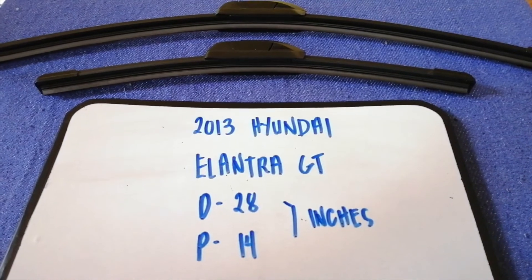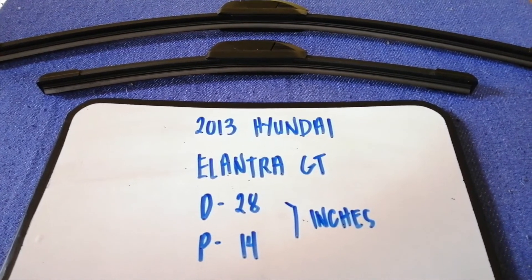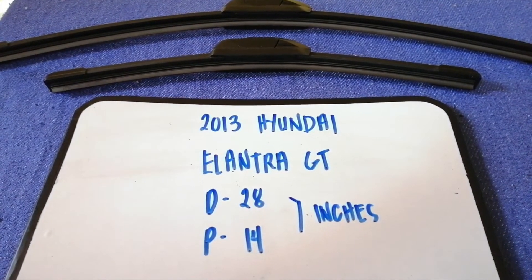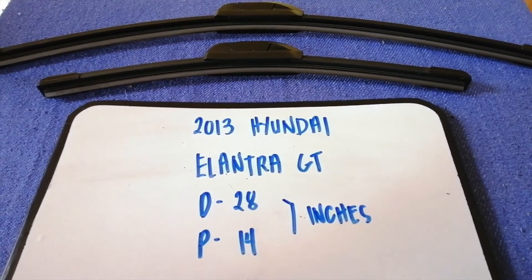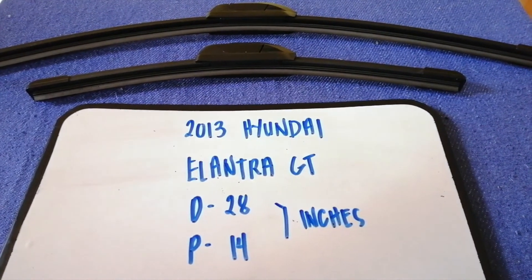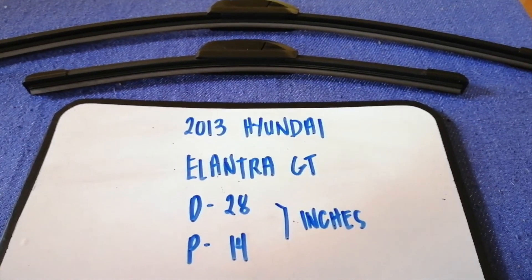If your 2013 Hyundai Elantra GT uses a different size, or if you are looking to buy a wiper blade replacement, be sure to leave a comment and let the rest of us know. Don't forget to check the video description for the recent price. Thank you for watching this video — please like and subscribe.